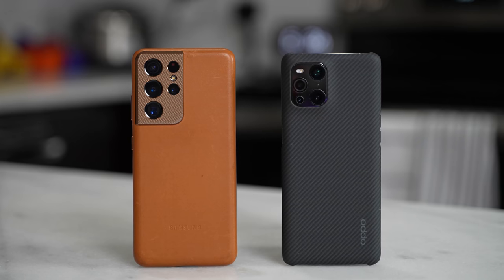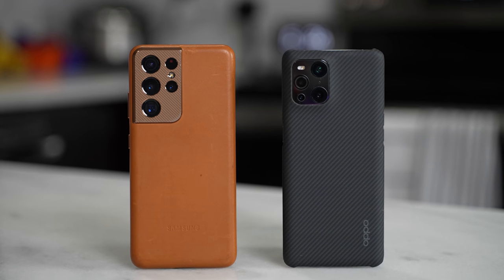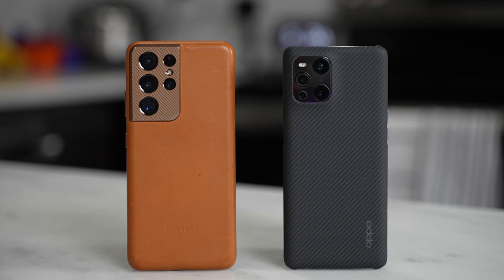Hey guys, welcome back. Thundee here and today we're going to be comparing two smartphones in the top tier category — the Oppo Find X3 Pro versus the Galaxy S21 Ultra.